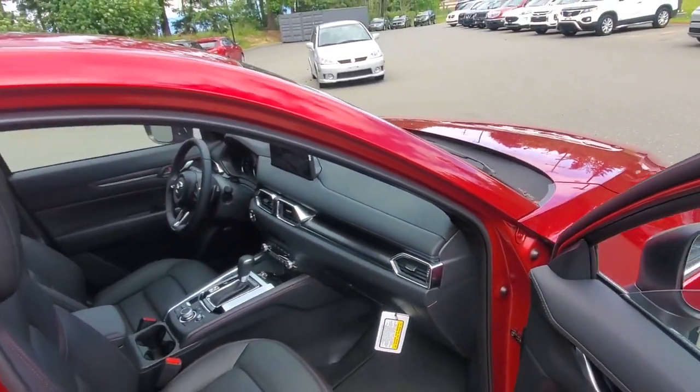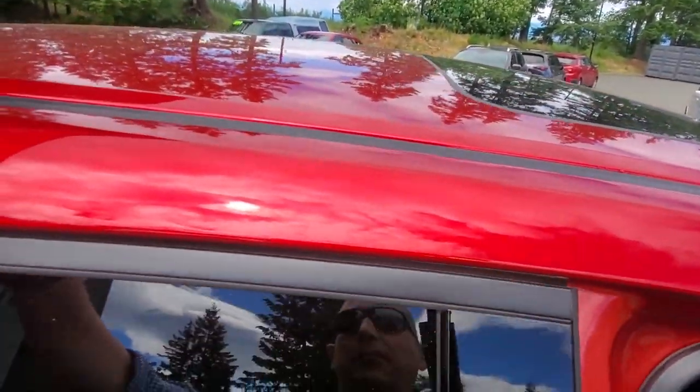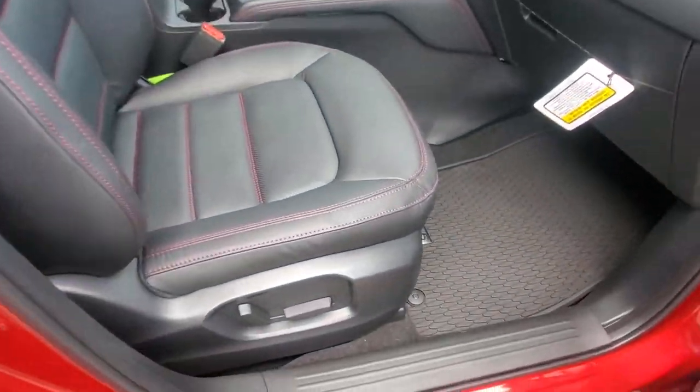The gutters up top can be replaced with rails so you can put roof racks on here. There's also a sunroof, and check out this beautiful leather upholstery inside.